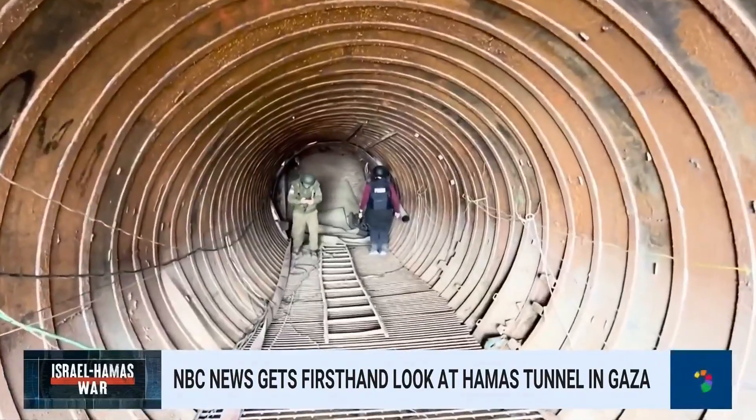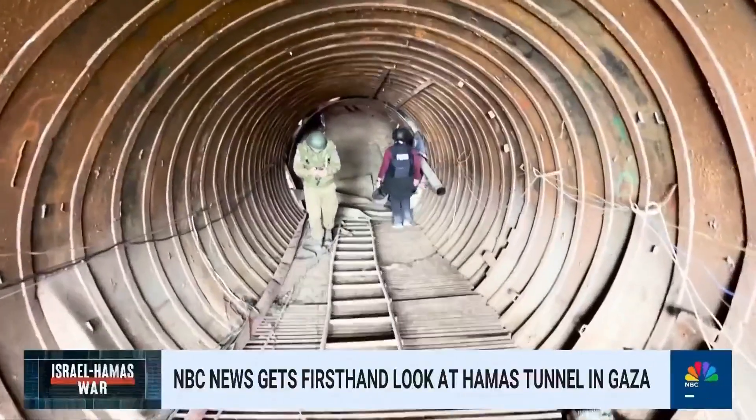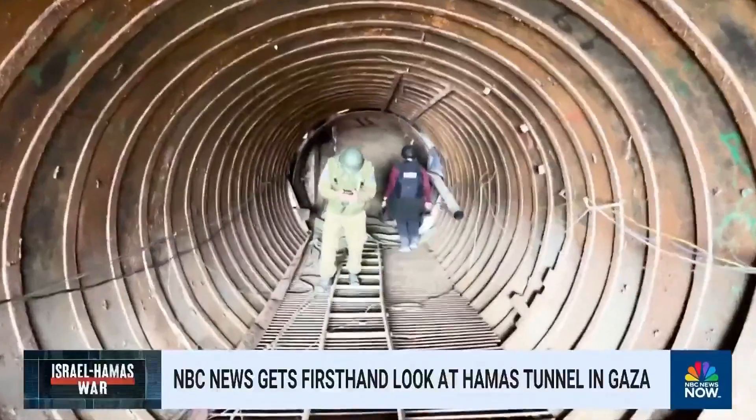Ever since this war started, Israel has been saying that Hamas's move to build tunnels underneath civilian infrastructure in the Gaza Strip was one of the reasons it is so difficult for Israel to conduct this war without potentially putting the lives of civilians in danger. And today we got a firsthand look inside what Israel says is the largest Hamas tunnel discovered during this war so far.